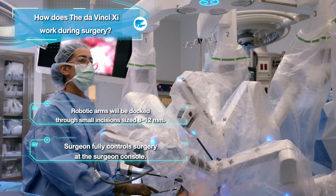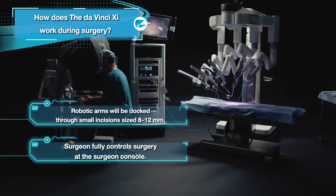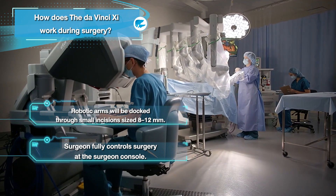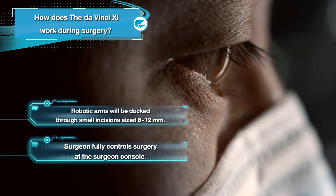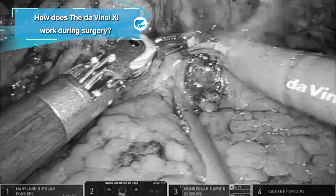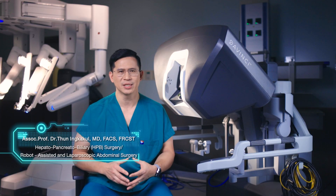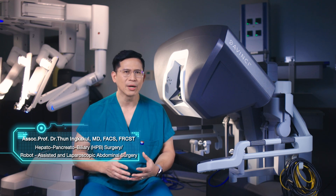The robotic arms are docked at 8 to 12 millimeter ports, and another surgeon will be at the bedside to assist. The operating surgeon sits at the console to fully control the patient through the robotic arms. For robotic-assisted pancreatic surgery, these three main components work simultaneously to accomplish a successful operation, especially when surgically connecting the small intestine to other internal organs such as the pancreas.